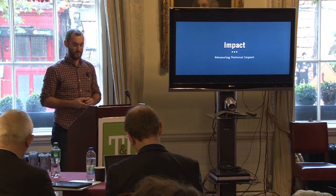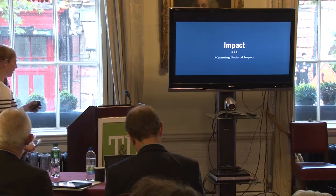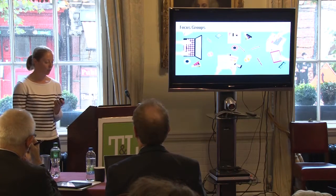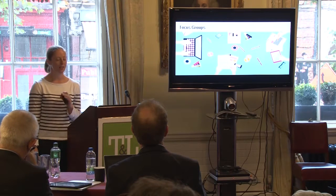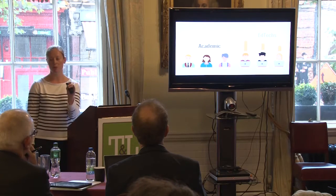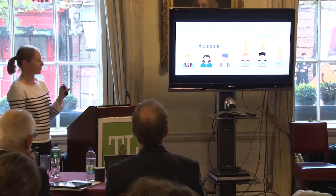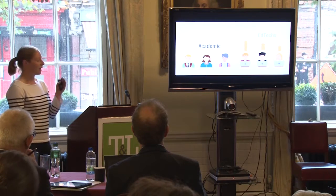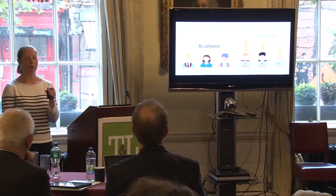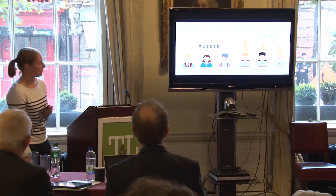I'm going to hand over to Diane who's going to talk about the impact of the project. So we looked at how to evaluate this project, particularly from the perspective of two different cohorts of stakeholders: academics, and education technologists who support academics. We used Kirkpatrick's evaluation model, gathering data at four levels: people's reaction to TellU, what they learned, any change in behaviour as a result of interacting with the resource, and the perceived long-term impact.